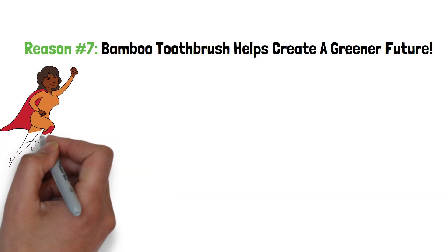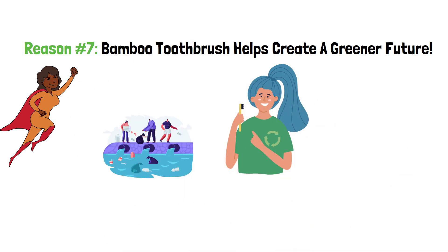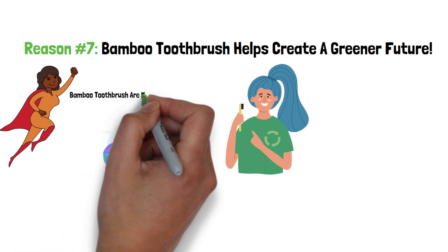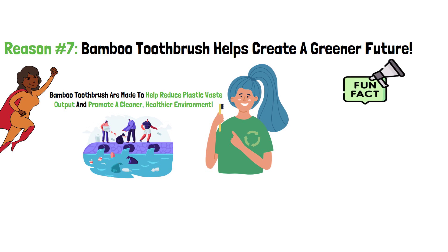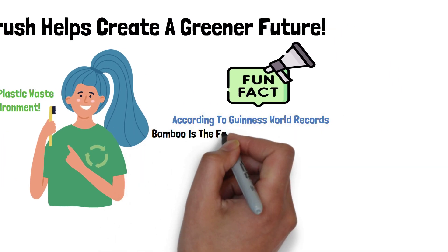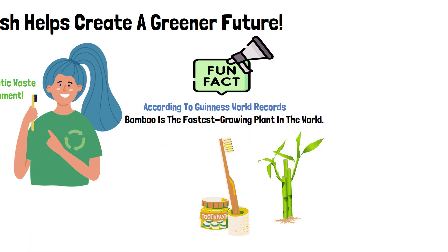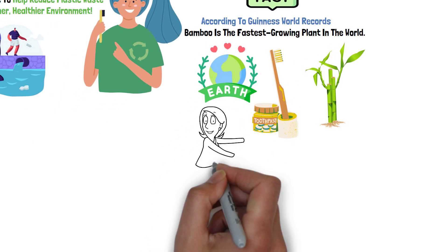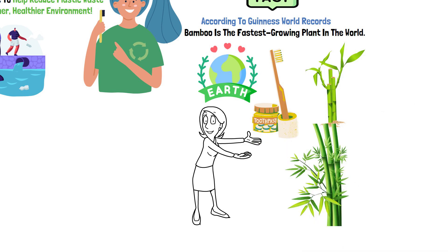Reason number 7: Bamboo toothbrushes help create a greener future. You can do your part in creating a greener future by choosing a bamboo toothbrush. Every day, millions of plastic toothbrushes are being discarded in our landfills, which has adverse effects on the environment. Bamboo toothbrushes are made to help reduce plastic waste output and promote a cleaner, healthier environment. Fun fact — according to the Guinness World Records, bamboo is the fastest growing plant in the world. Not only that, but it can regrow quickly after being cut down, making it one of the most environmentally friendly products available. If you are looking for a new toothbrush, consider buying one made out of bamboo. Bamboo grows quickly, requires minimal resources, and has many benefits in helping create a greener future.